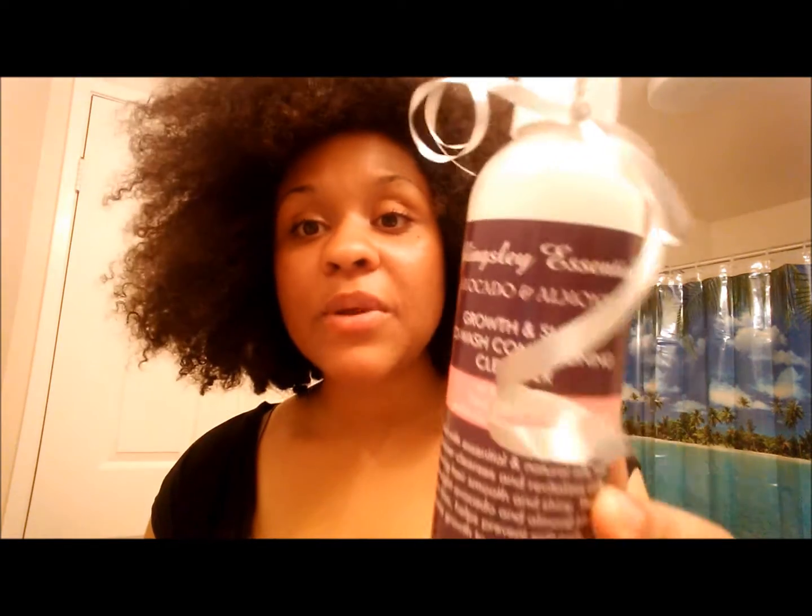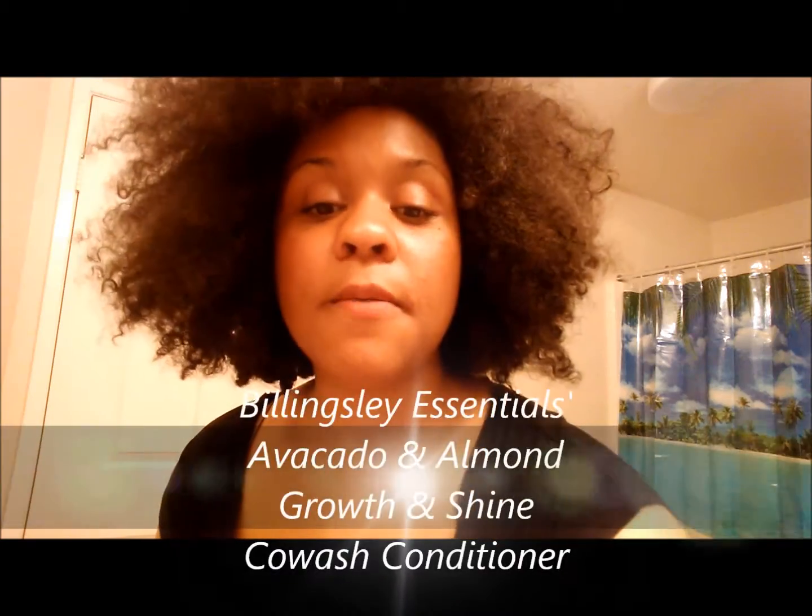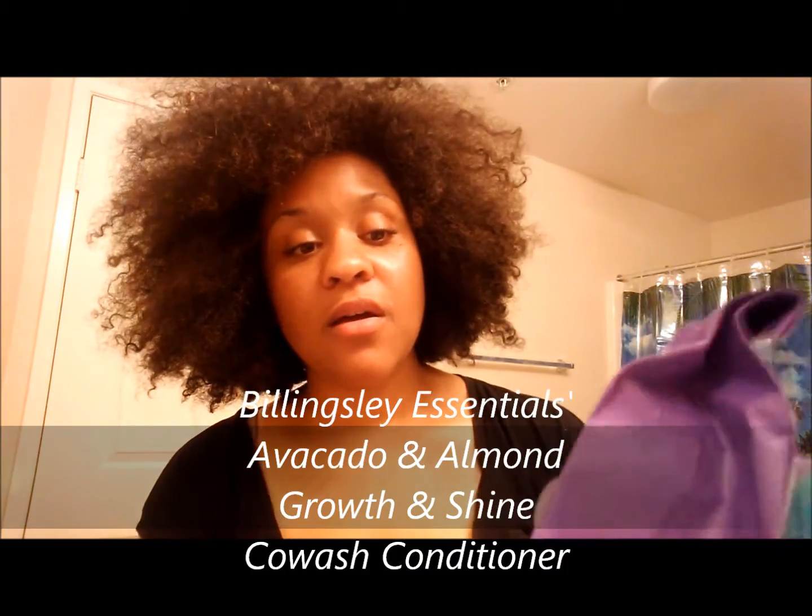I'm going to be doing a product review for you guys. I'm going to be reviewing a co-wash conditioning cleanser from a company called Billingsley Essentials. They sent me their co-wash in this cute little bag — it has 'thank you for your purchase' and their website on there. I did not purchase this product; it was sent to me from the company for review purposes.